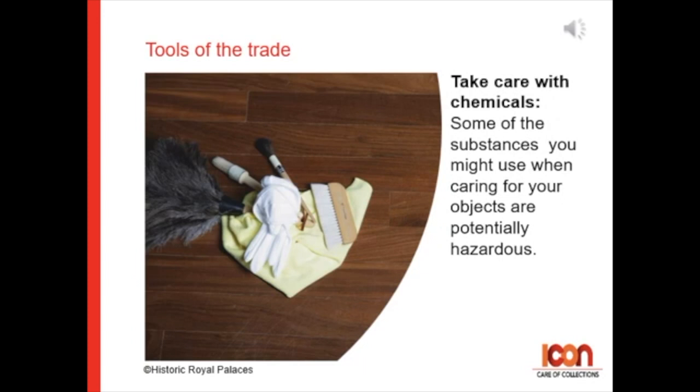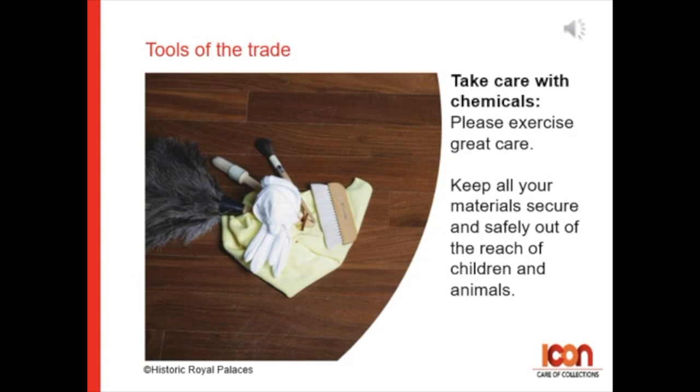Take care with chemicals. Some of the substances you might use when caring for your objects are potentially hazardous, so please exercise great care. Keep all of your materials secure and safely out of reach of children and animals.